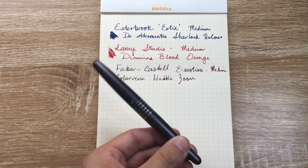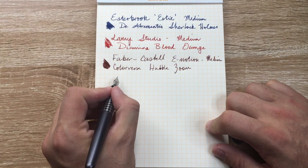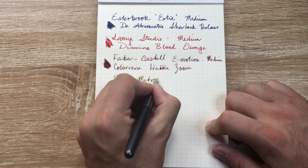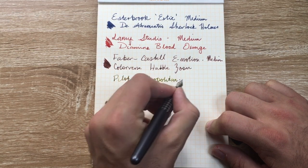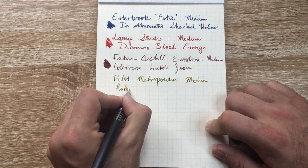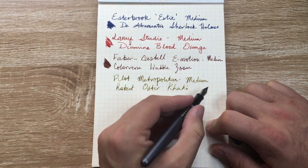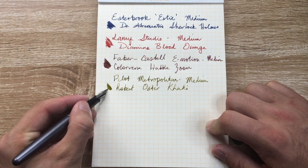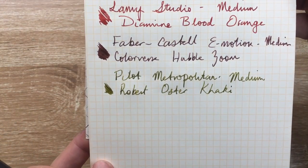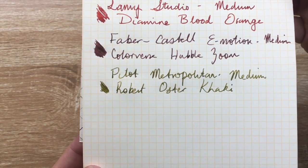Next we have the humble Pilot Metropolitan — shame about the price change coming up, but still a really great value pen. The ink is Robert Oster Khaki — an interesting colour. There's a Robert Oster ink I'm going to be reviewing fairly early in the new year, a new one that's not dissimilar, perhaps just a little bit lighter, but a really unique colour nonetheless.